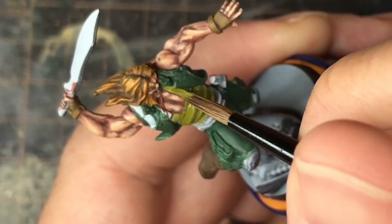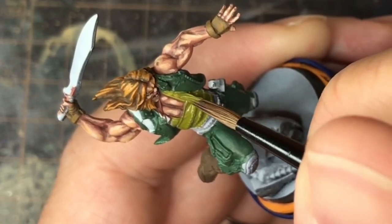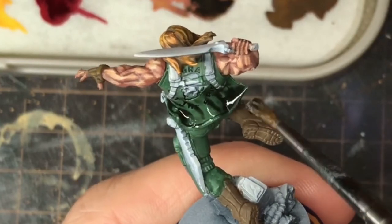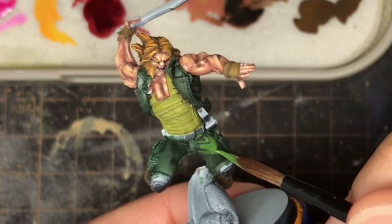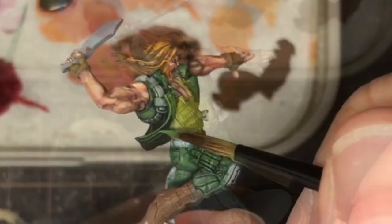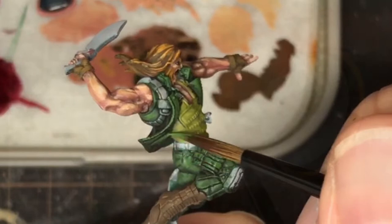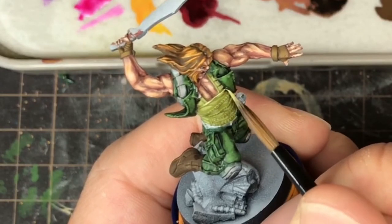Now with all the base colours down — the skin tone, face and eyes complete — it was time to tackle all the clothing. I gave the uniform a black wash, and once dried, I began highlighting it all with a mid-toned green, taking care to keep all of the creases and folds dark. With repeated thin coats, I was able to get a clean transition of light to dark. I then gave one more highlight with a yellow green where I expected the cloth to be the lightest. I made up a pale light green for the undershirt's highlight.